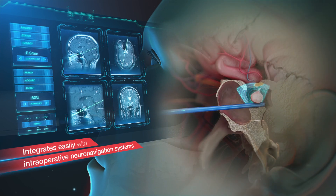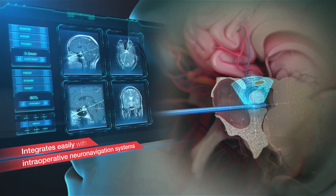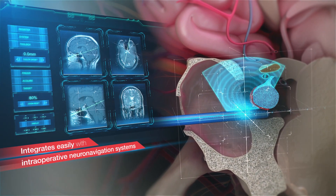The transducer can integrate with intraoperative navigation systems, allowing intraoperative ultrasound imaging to be tracked and displayed with real-time neuro-navigation.